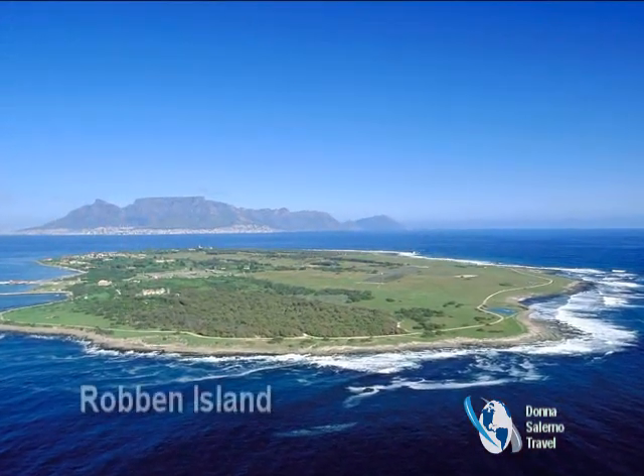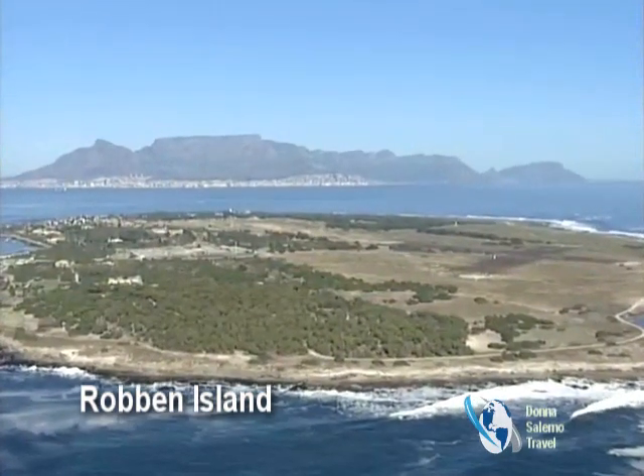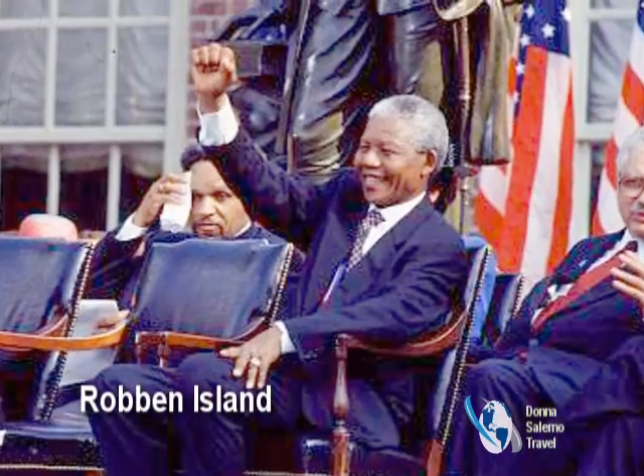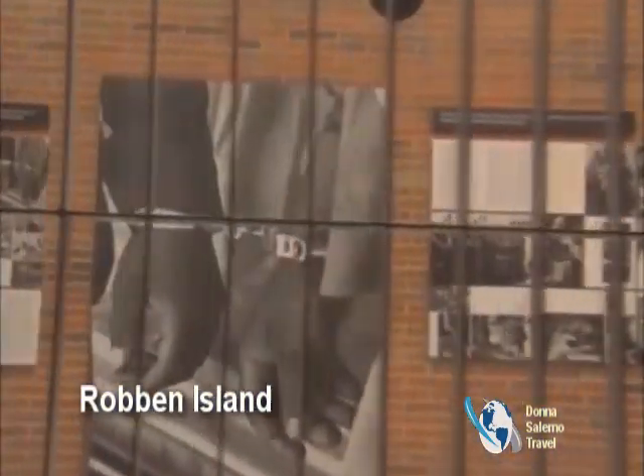Minutes from the shores of Cape Town is one of the world's most famous prisons. The island's most famous prisoner, Nelson Mandela, has turned this institute of brutality into a symbol of the triumph of the human spirit over enormous hardship.